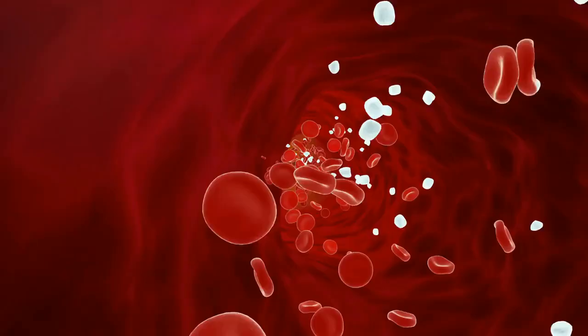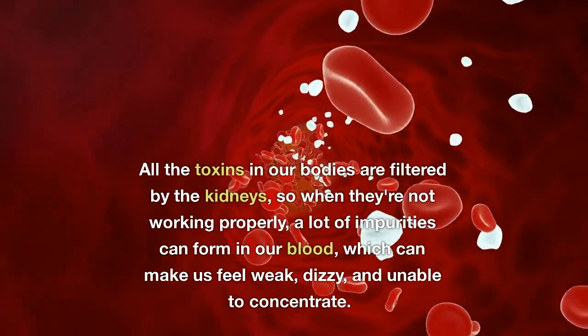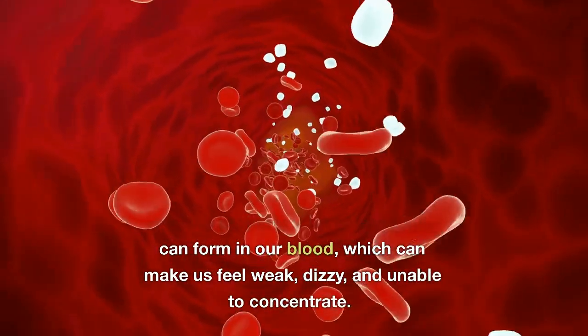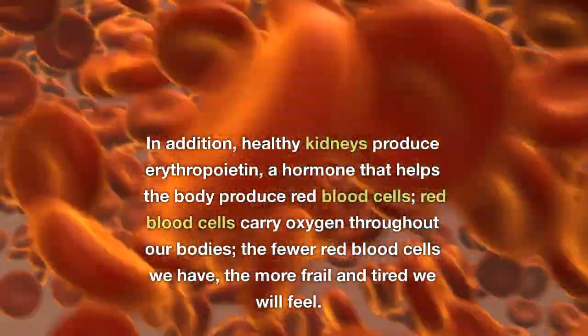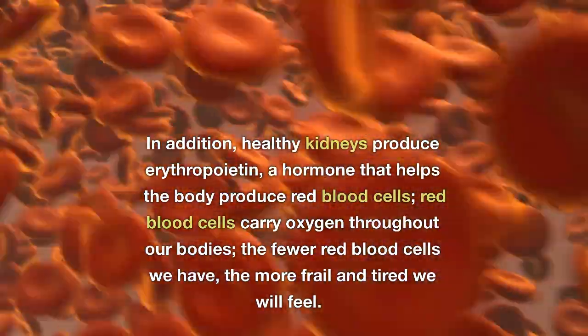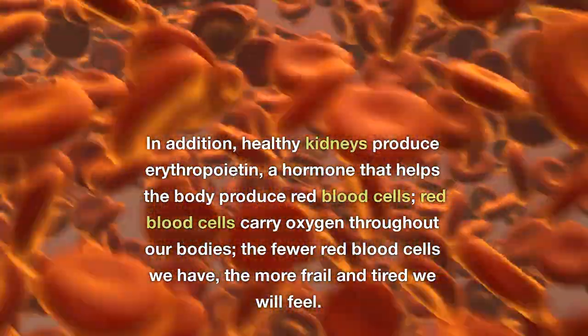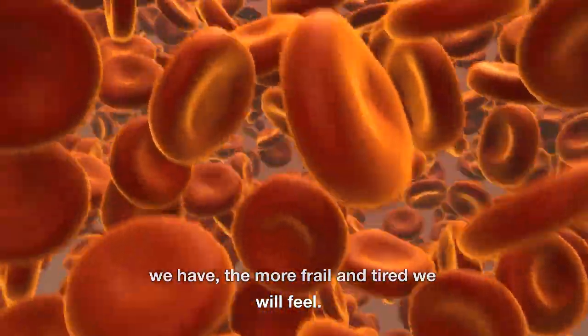Number 1: Exhaustion. All the toxins in our bodies are filtered by the kidneys, so when they're not working properly, a lot of impurities can form in our blood, which can make us feel weak, dizzy, and unable to concentrate. In addition, healthy kidneys produce erythropoietin, a hormone that helps the body produce red blood cells, which carry oxygen throughout our bodies. The fewer red blood cells we have, the more frail and tired we will feel.